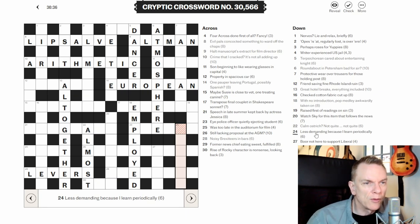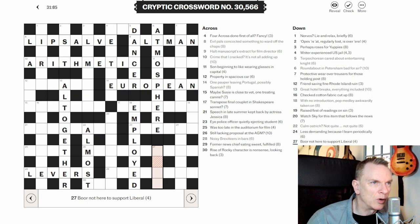Twenty-four down: 'Less demanding because I learn periodically' — not an anagram, homophone, or anything obvious there. Twenty-seven down: 'Bore not here to support liberal' — not an anagram, not a homophone, and not a hidden word. We've now gone through the whole grid.